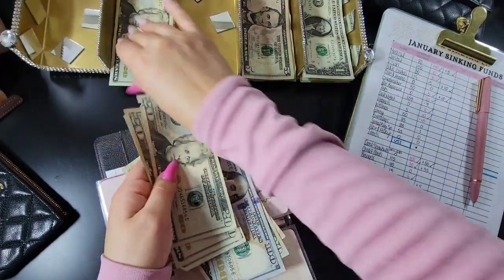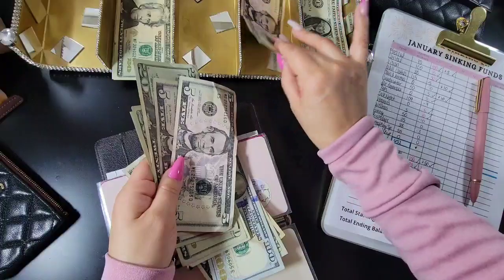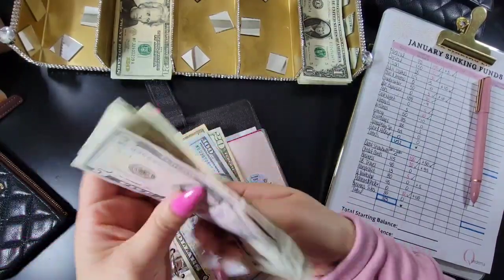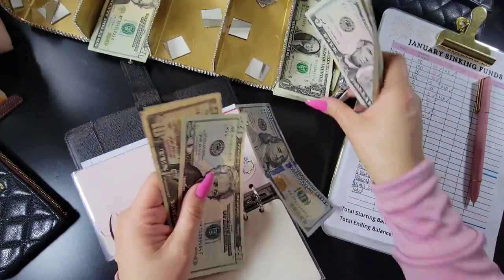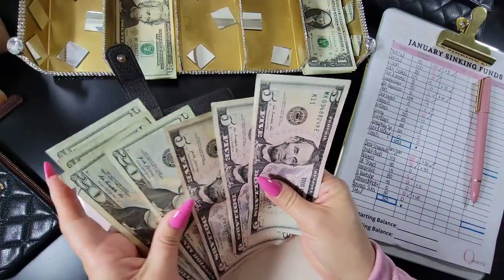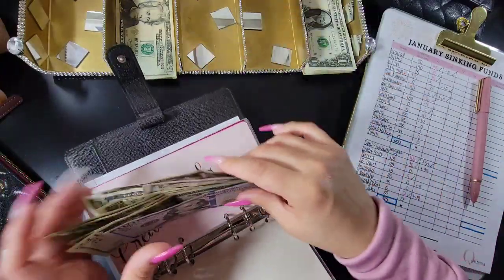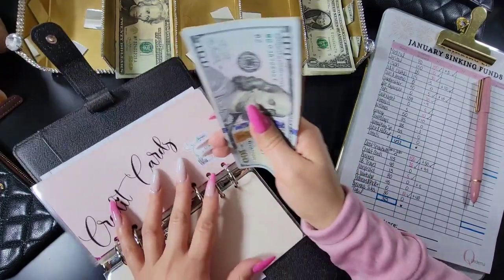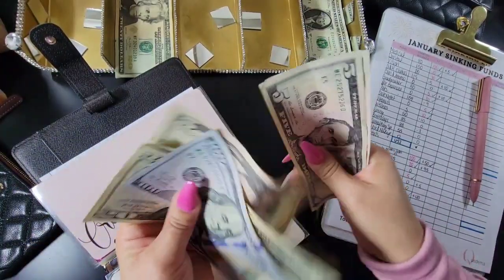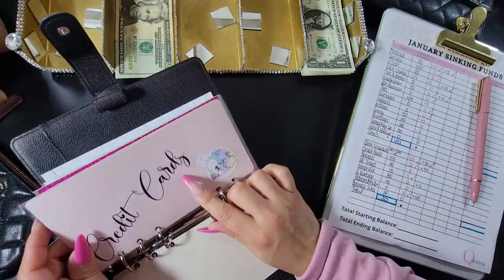Counting out the $95 for the credit card: $20, $40, $60, $80, $85, $90, $95 — confirmed $95. Now I use my credit card to pay the monthly expense for my son's braces and then pay the credit card back at the end of the month — it's just easier to manage that way. Counting the braces envelope: $230 total. His braces are $215 so I like to always keep a little bit extra here.